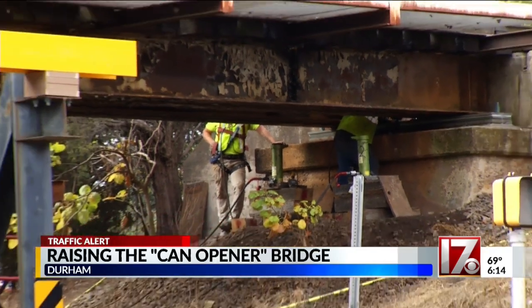Crews finish this work this evening. This road will remain closed for another week so crews can paint the bridge. In Durham, Jamise Price, CBS 17 News.